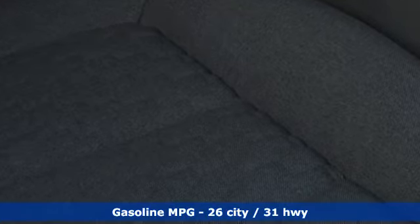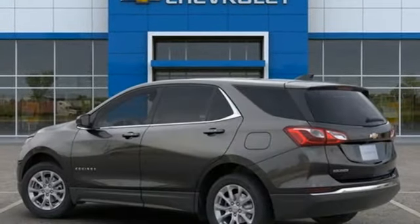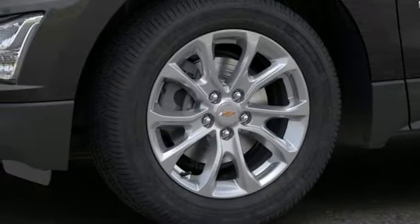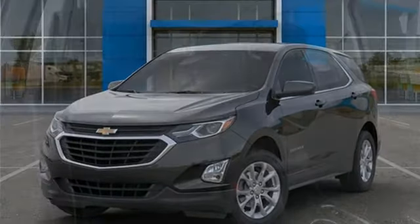Intercooled turbo inline four-cylinder engine, dual zone climate control, streaming audio, rear parking sensors, front heated bucket seats, Wi-Fi hotspot, AM-FM satellite radio, active grille shutters, remote engine start, and integrated navigation system with voice activation.